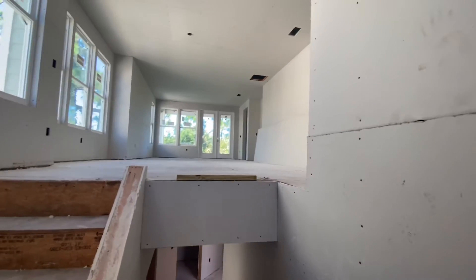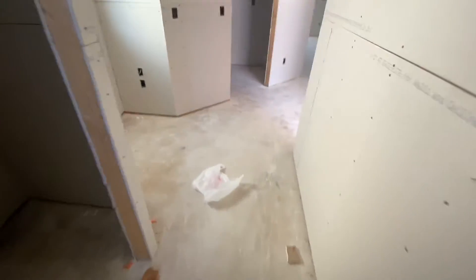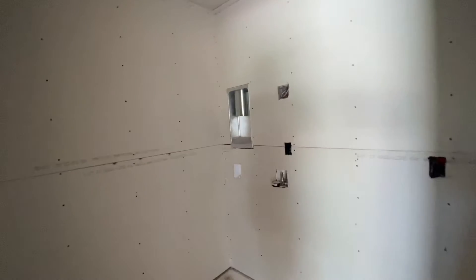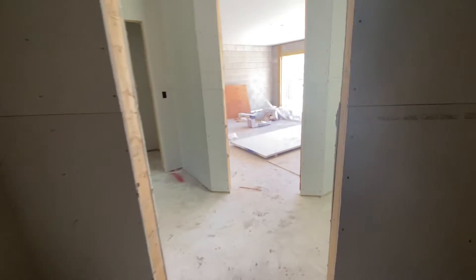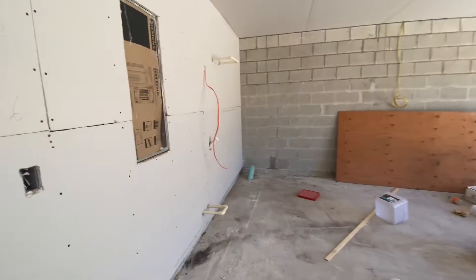So upstairs you obviously have kitchen, living, dining, and master down here where we'll head. We have two beds, one full bath, an extremely large closet that goes under the stairs, a workstation area, laundry, washer dryer over there, and a sink will be there. This is a two-car garage, set up for a water softener.